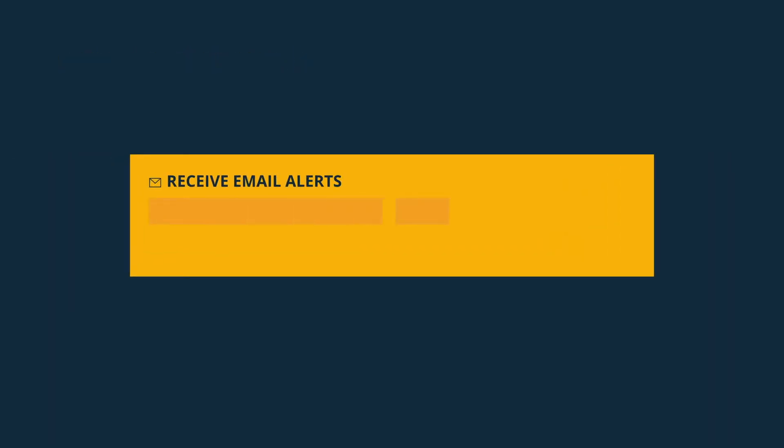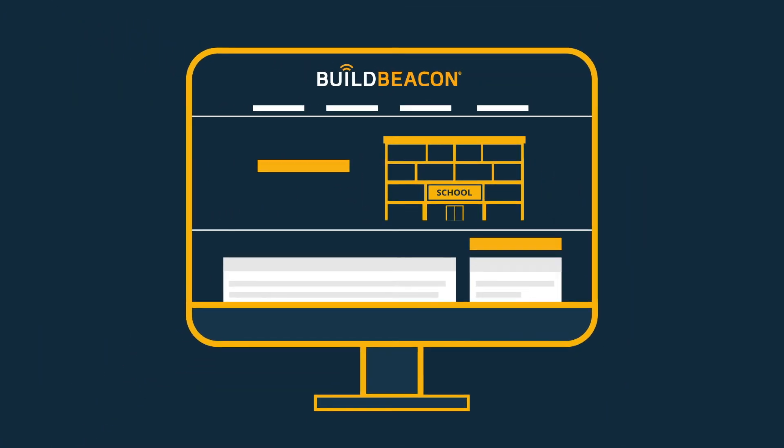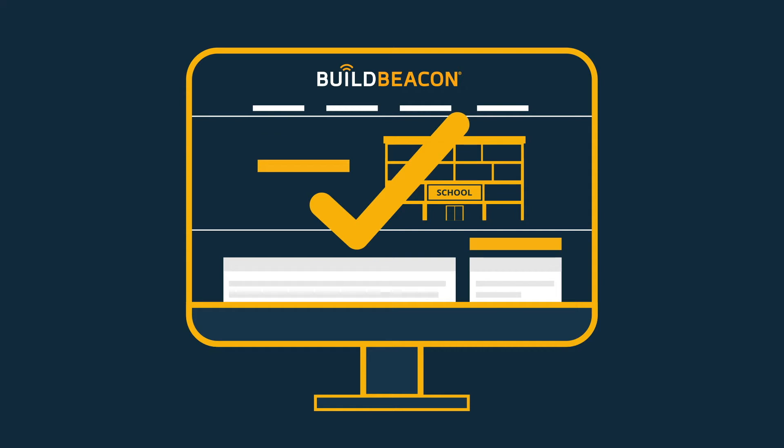Email alerts allow interested people to be automatically informed when project pages are updated. And after completion, BuildBeacon pages act as fantastic case studies for successful outcomes.